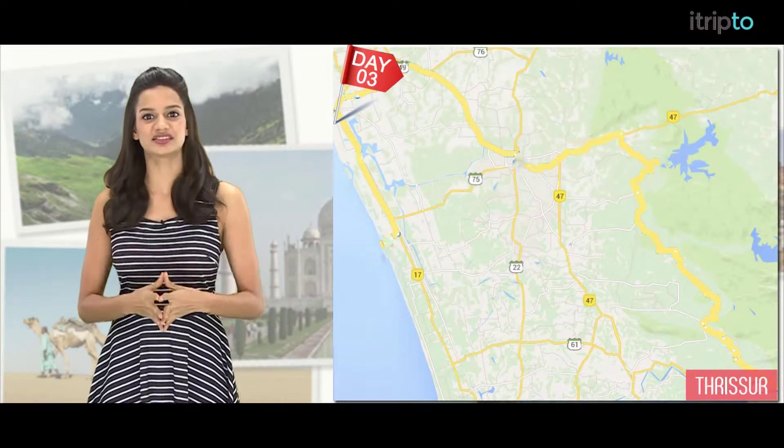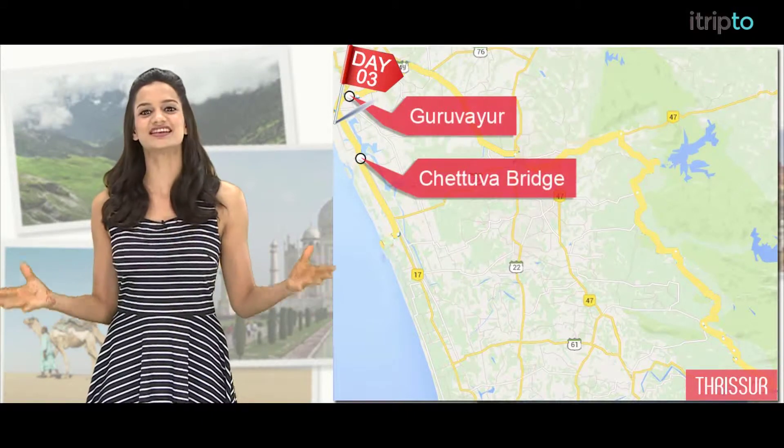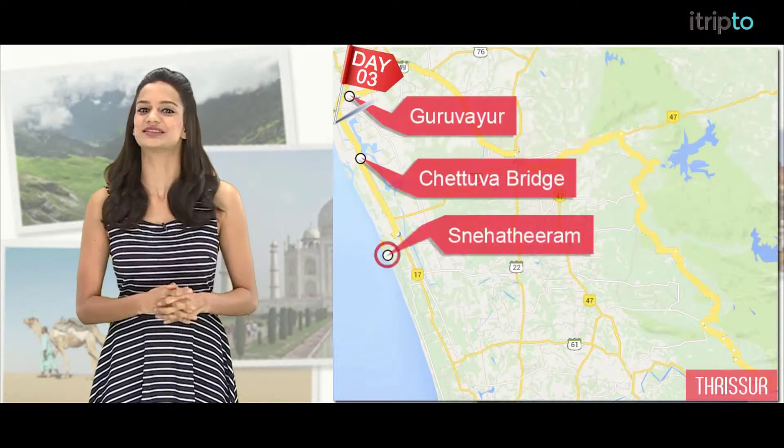Day 3. On your last day in Thrissur, you can start with a visit to the Guruvayur Krishna Temple, followed by a laid-back boat ride at the Chetuba backwaters, and finally enjoy the sunset at the Sneha Theertham beach.